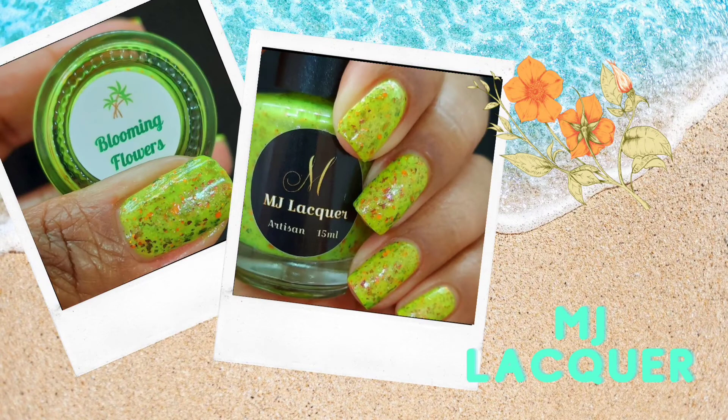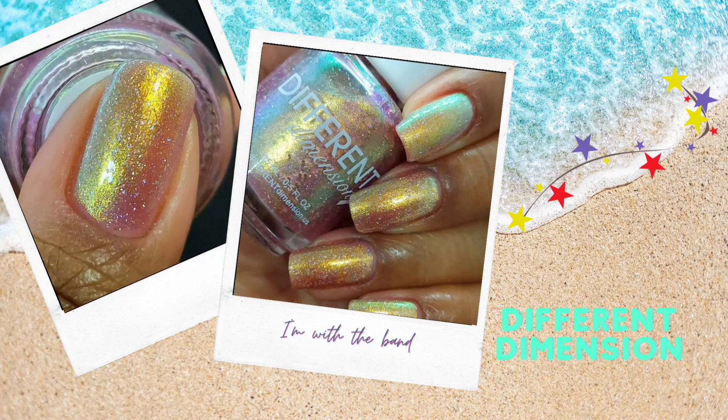Speaking of yellows and greens — I know I represented one green, but I also like yellowy greens and green yellows, like Blooming Flowers from MJ Lacquer. I love the Crellies from this brand so much, and this one has the brightness turned all the way up. I could not imagine summer without getting this one on my fingers, and in the flakies you can almost see some orange, so I'm getting the best of all worlds. That brings me to Different Dimension — there's yellow and green in the shift in this rose-colored base polish, with hollow micro flakies that make it irresistible.